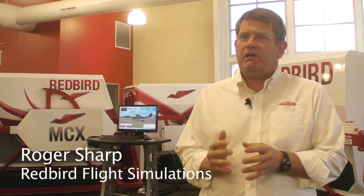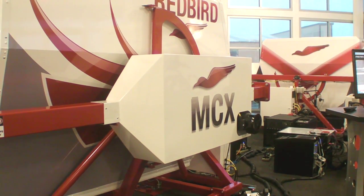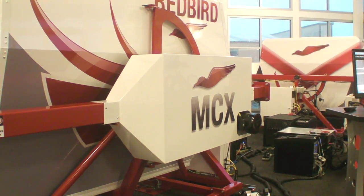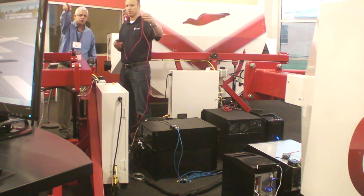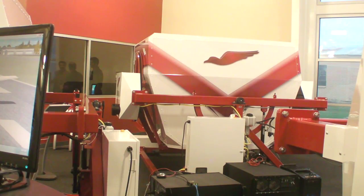In this experiment that we did, we found out that by integrating the simulation devices that we have into what would traditionally be private pilot or primary training, we've been able to significantly reduce the number of hours that a learner would take in the aircraft to achieve the same level of proficiency that they would if they just used the aircraft alone.